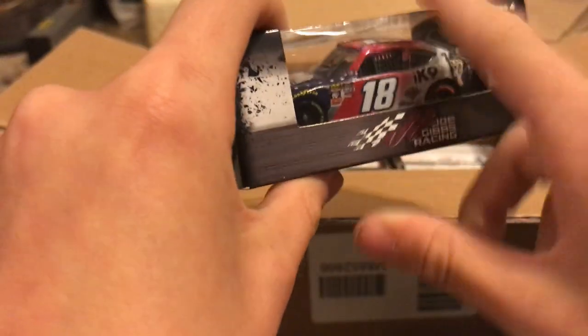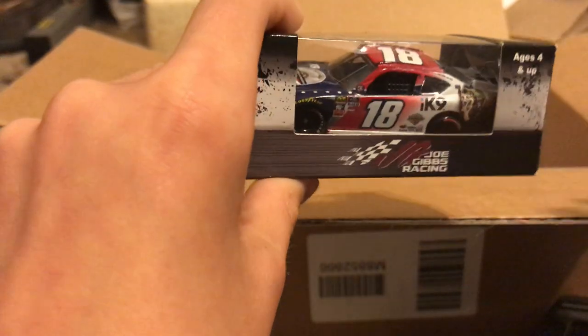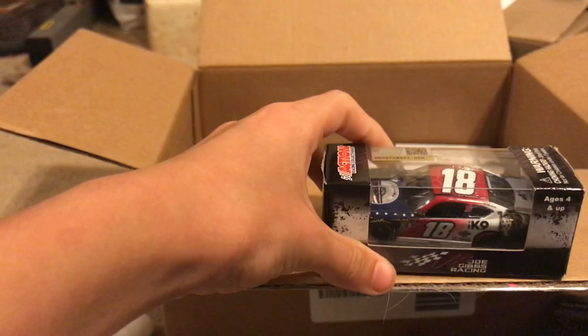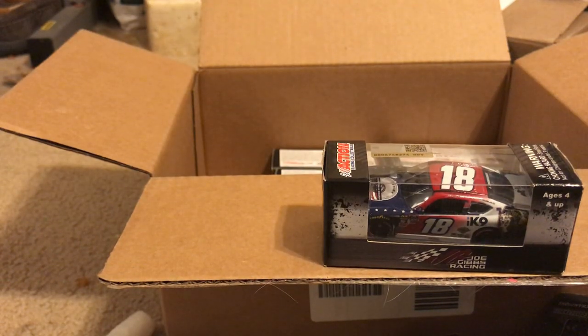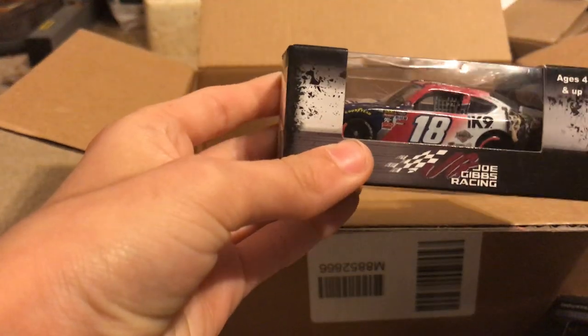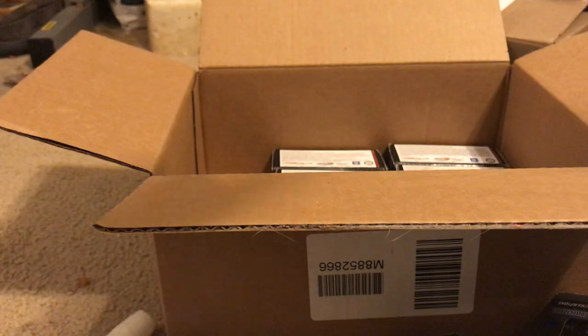Here we have Jeffrey Earnhardt's 2019 IK non-patriotic. Funny story about this paint scheme — it was actually not run by Jeffrey Earnhardt. It was scheduled to be run by him, but if you remember, at Talladega before the Coca-Cola 600, he stepped out after the Talladega race and Matt DiBenedetto partnered up with Jacob's Racing at the Coca-Cola 600.